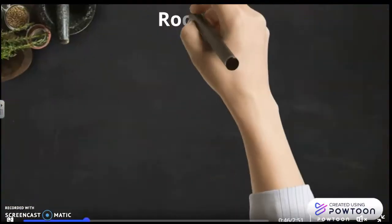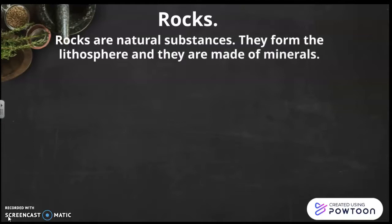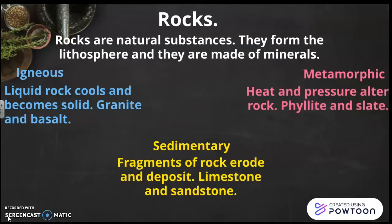Let's learn about rocks now. Rocks are natural substances. They form the lithosphere and they are made of minerals. Igneous: liquid rock cools and becomes solid — examples are granite and basalt. Sedimentary: fragments of rock deposit — examples are limestone and sandstone. Metamorphic: heat and pressure act on the rock — examples are phyllite and slate.